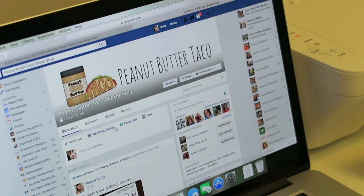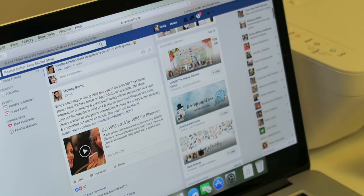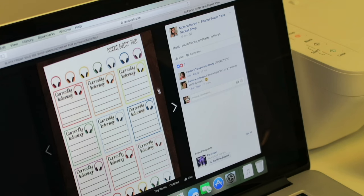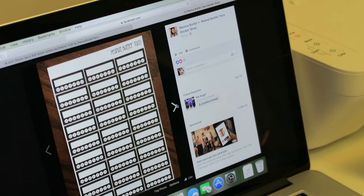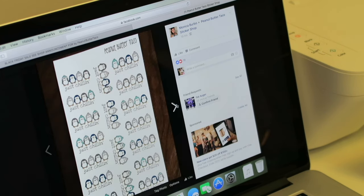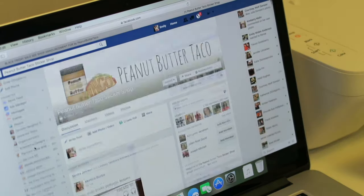A lot of times what they'll do on these shops is they will have upcoming discount codes as well as new releases. People can always share their own content and ideas. So this is just Peanut Butter Taco — like 19 hours ago she put in some new stuff of what's going to be up on the shop soon or maybe is already up. It's kind of nice to see what's coming up and decide if you want to go buy it because some of these things are really cute. A lot of these shops you actually have to join the group because they're usually a closed group, but it's definitely worth checking out.